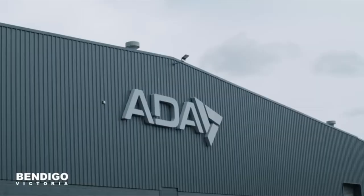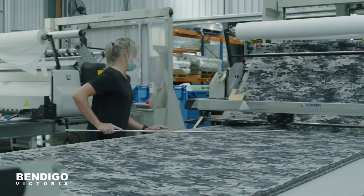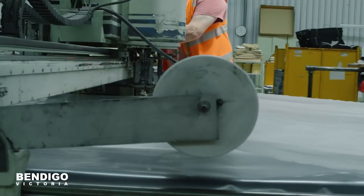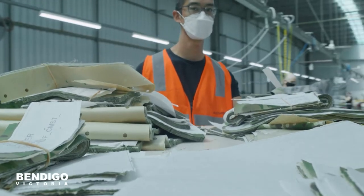ADA had a significant part in the whole design, development, and production of this new uniform. Defence came to us with a problem — they had to introduce a world-class, world-leading fabric and design for Navy to meet their operational needs. Design and development was all done by ADA's in-house team working closely with CASG. The garment itself is significantly lighter than what's previously been worn, a lot more comfortable, and allowing ship's company and officers to work more effectively while they're on board.